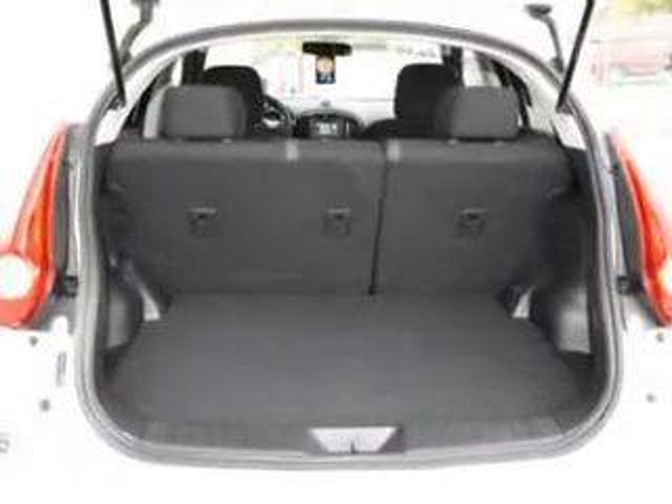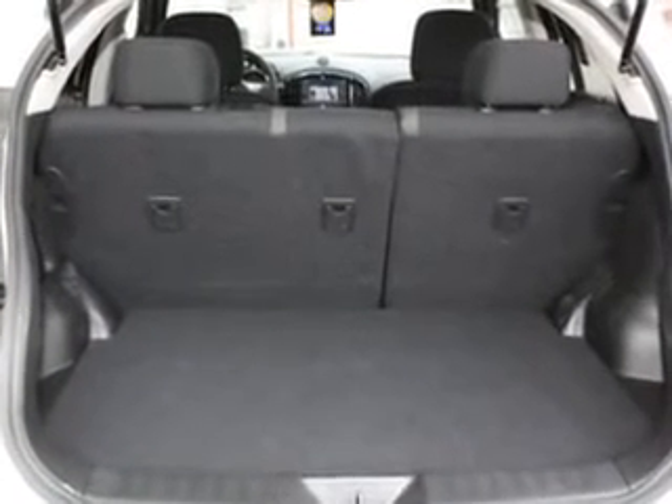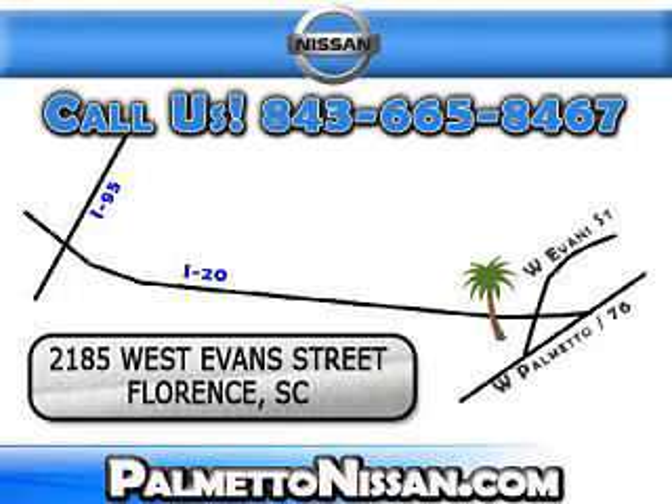Enjoy the drive and have peace of mind in this 2012 Nissan Juke. See us at Palmetto Nissan today. Just give us a call and we will be happy to answer vehicle questions, discuss financing, or trade ins. You can drive away today with a great vehicle from Palmetto Nissan.